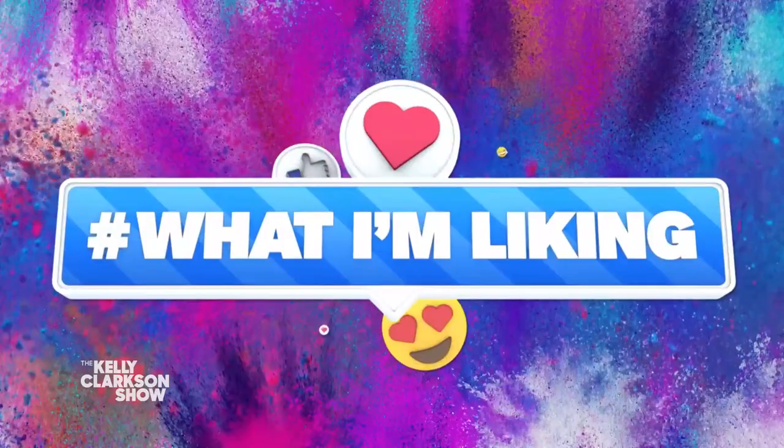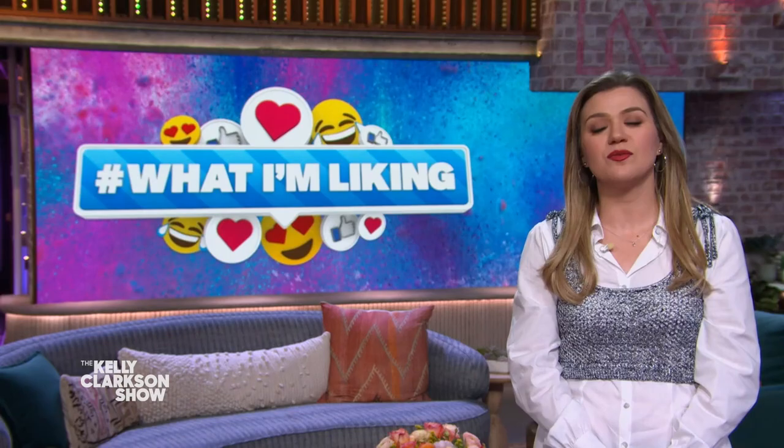All right, let's close up the hour with something super creative we found online. We've come across artists using all sorts of tools to create their masterpieces. Well, one man in Wales uses food, and as you can see, his work is amazing.